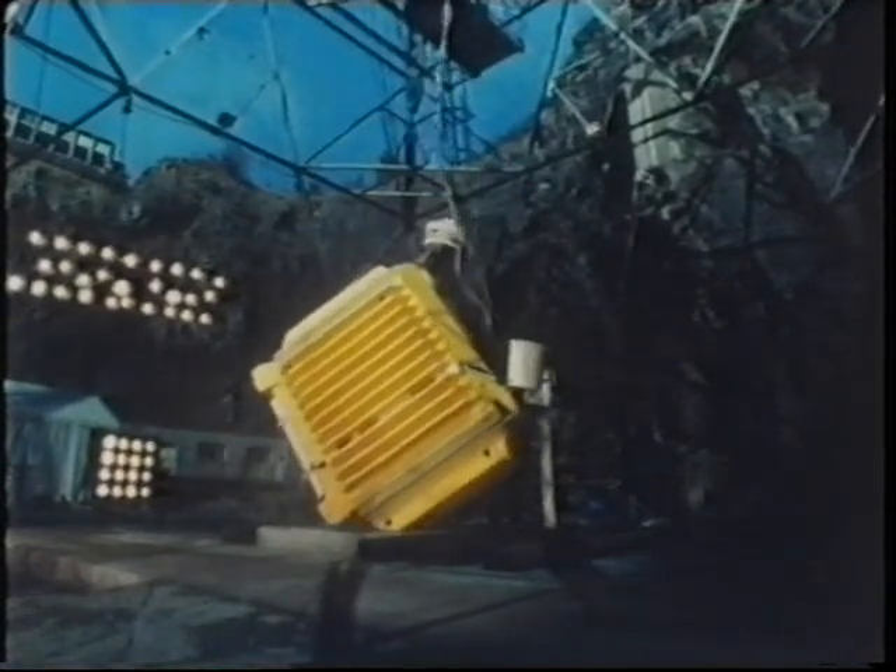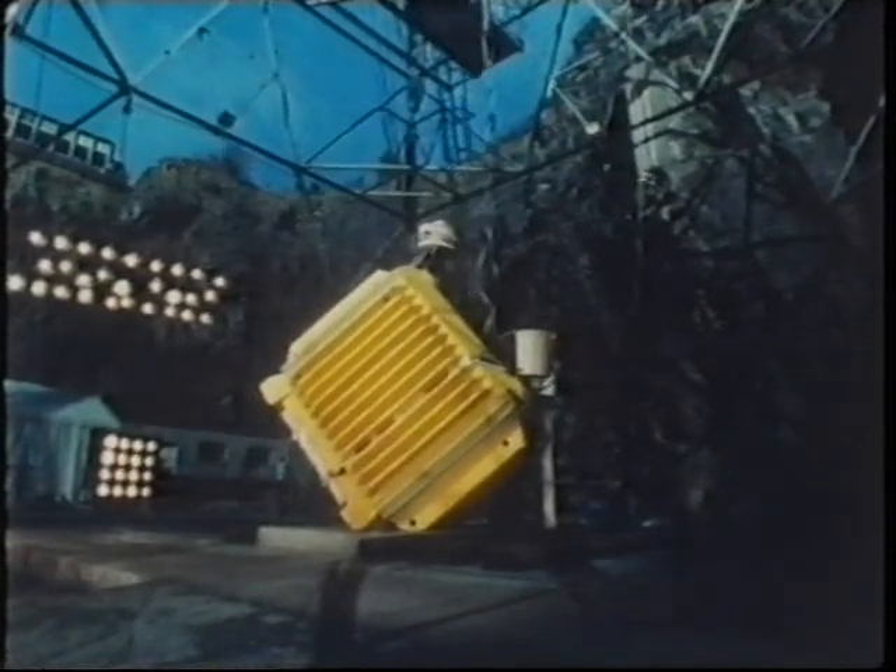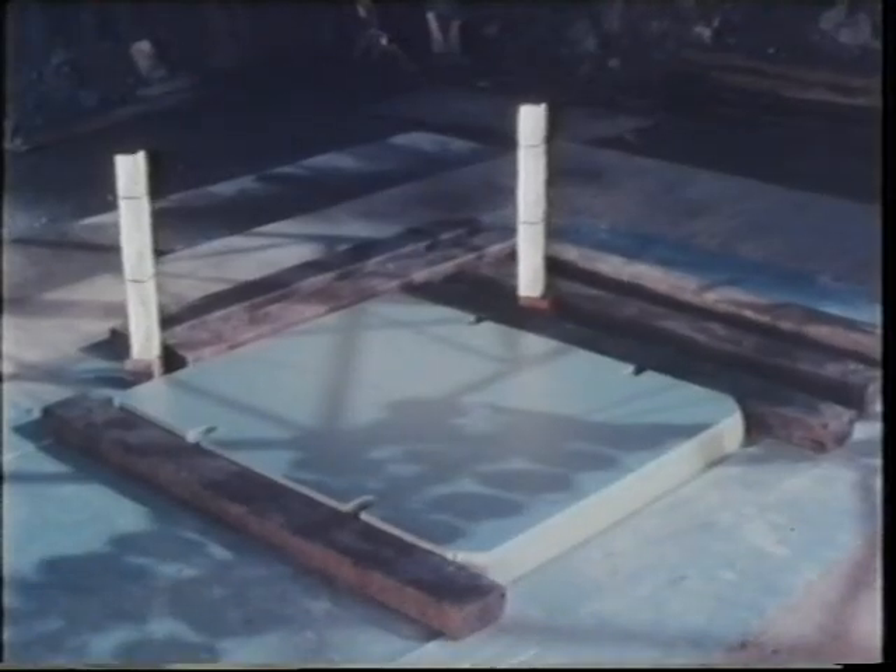The flask was dropped on one edge of the lid to impose the severest possible test of its integrity. In dynamic terms, as far as forces on the flask are concerned, the event was all over in about twenty thousandths of a second.